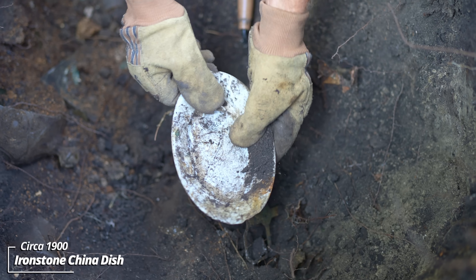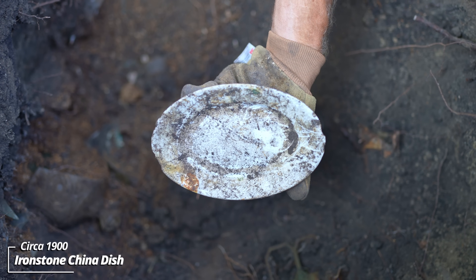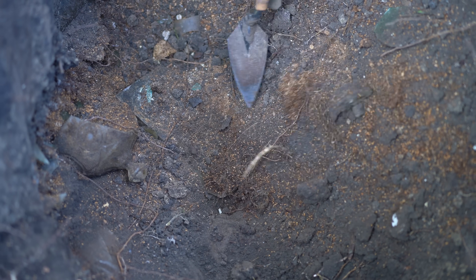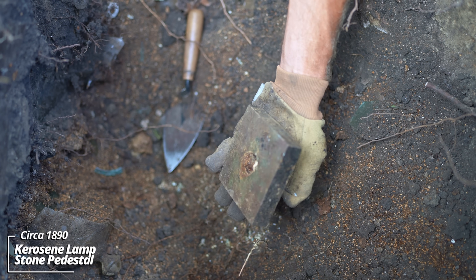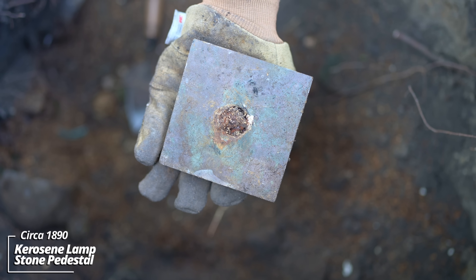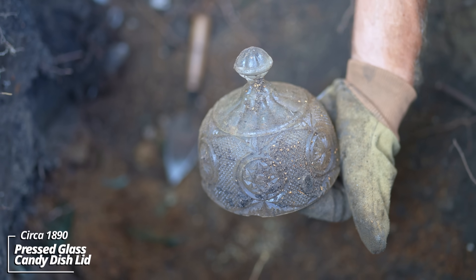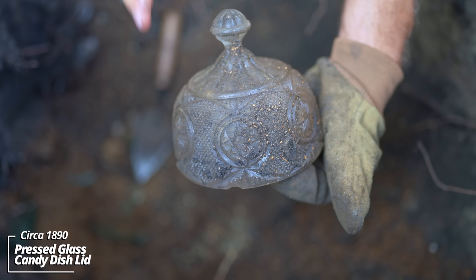Wow, that's intact. Any marks - no marks, no makers marks. That's a heavy duty piece though. Looks like it must have been chipped up so they discarded it. Solid use layer. This I think is the base to a lamp. It's got a kind of heavy stone type thing. I think I found a piece to it, a glass piece with the metal sticking out of it. This is just falling out of the side. It's a candy dish lid - I think it's a cut glass, maybe pressed glass. That's a cut glass lid.